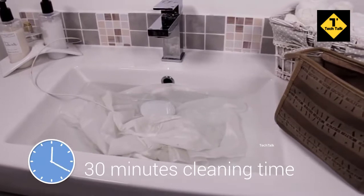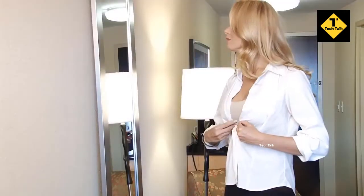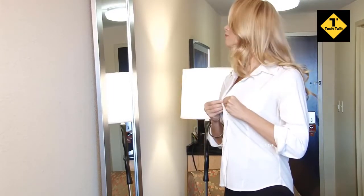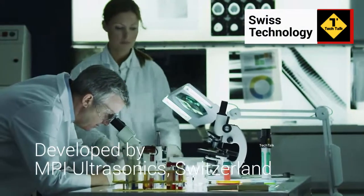After about 30 minutes, your clothes are clean and fresh. Rinse them and hang them out to dry, and you can slip again into your favorites. They will look like new even after many washing cycles.